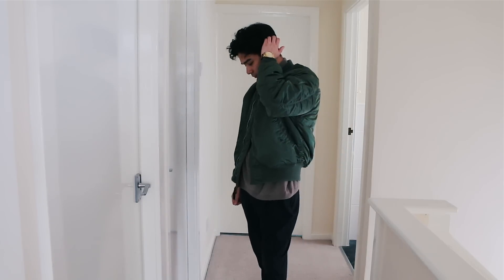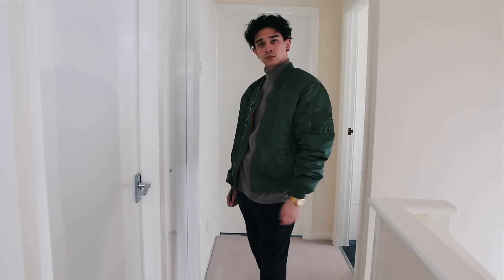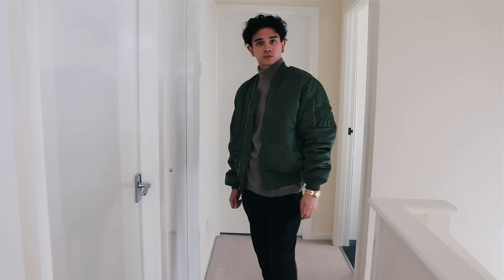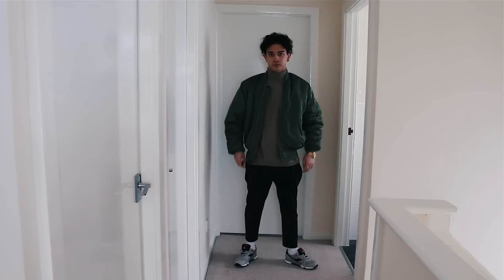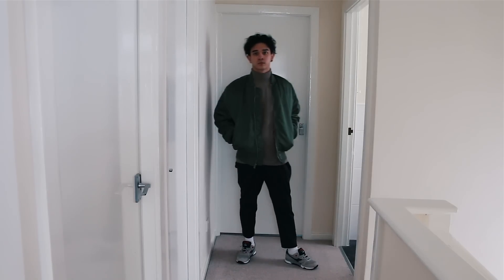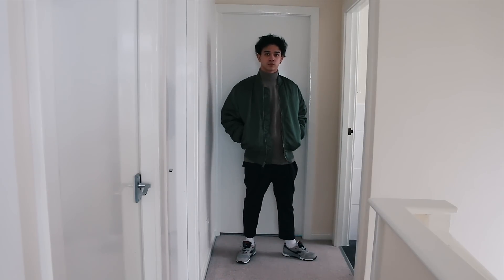For Wednesday's outfit I decided to class it up a little bit but keep my own personal style in there. On the top end we've got a high-neck turtleneck — roll neck, whatever neck — Marks and Spencer sweatshirt, with an Alpha Industries MA1 flight jacket. On the bottom end I wore a pair of pleated ASOS trousers with the Diadora N9000.